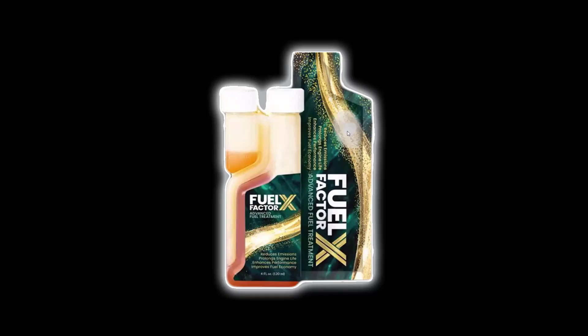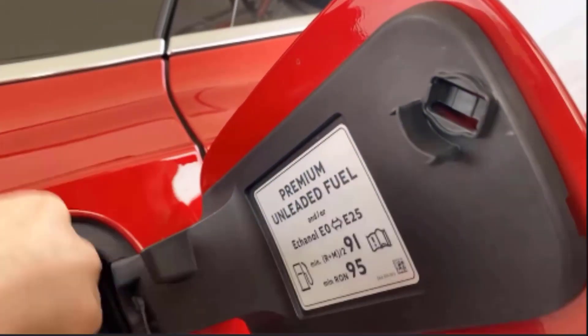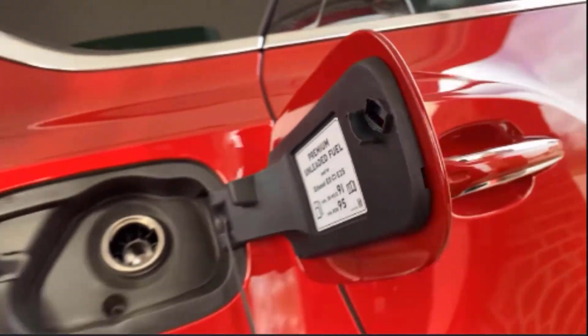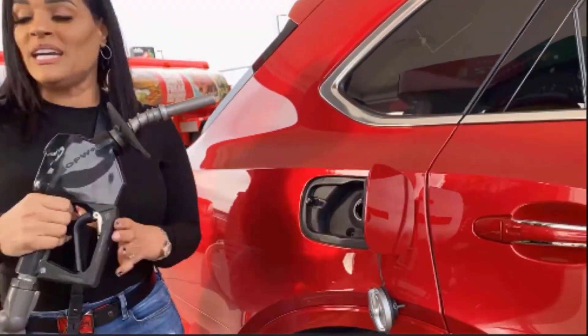Now let's look at the Fuel Factor X delivery system. Fuel Factor X is in the form of a liquid, which means the very second it enters your vehicle and the very second you add gas with it, it starts working immediately — you lose no time, you lose no utility, and you're getting every dime out of the product. With the economy the way it is, you want your money to go as far as possible and not be wasted.